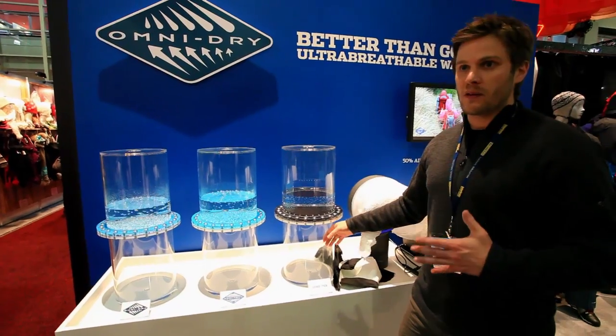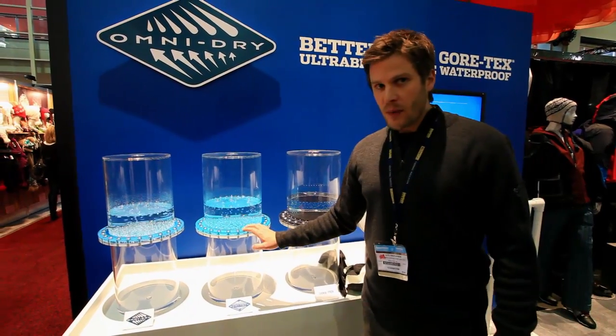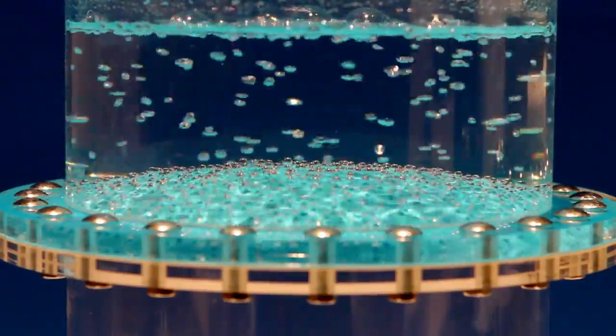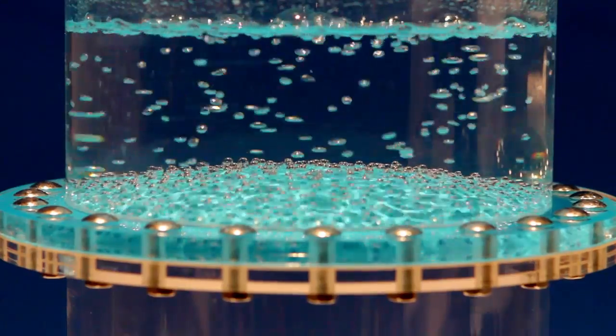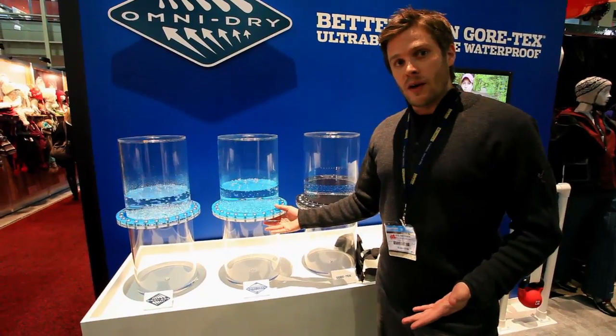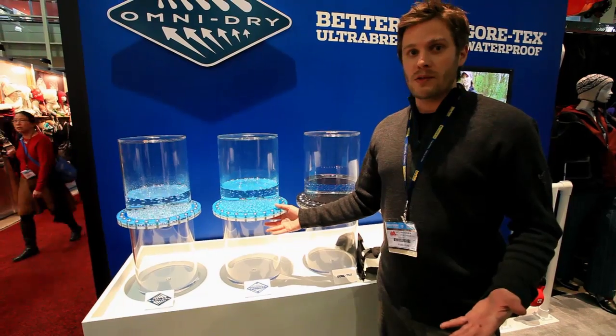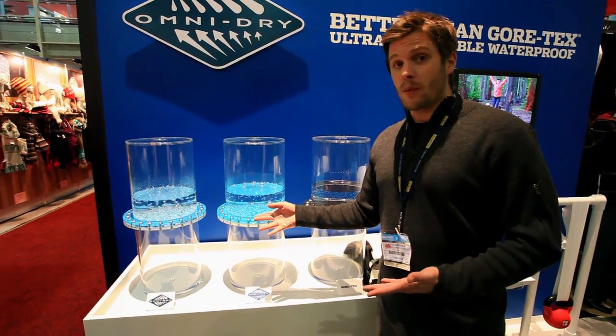As you sweat, that sweat is just going to condensate on the inside of your jacket. OmniTech is a PU — polyurethane — a technology we've had out for a number of years. It's a great technology; as you can see it is breathable, and we use it in about 70% of our line. It's a great value membrane, good for base layer pieces, but we really wanted to create something better.